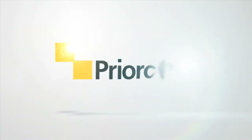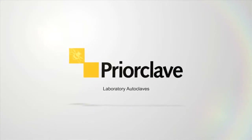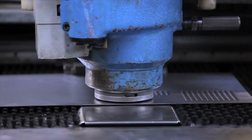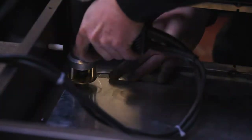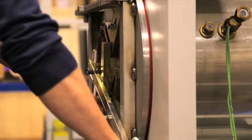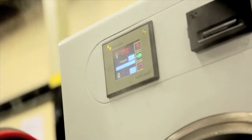When you buy a Prioclave autoclave, your laboratory is making a long-term investment. With more than 25 years of experience designing and manufacturing autoclaves, the company has gained an enviable global reputation for the quality and reliability of its steam sterilizers. Some Prioclave machines from those early days are still working today.